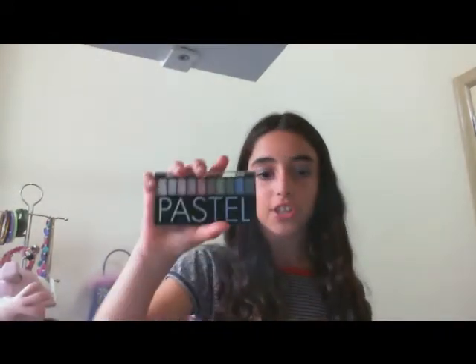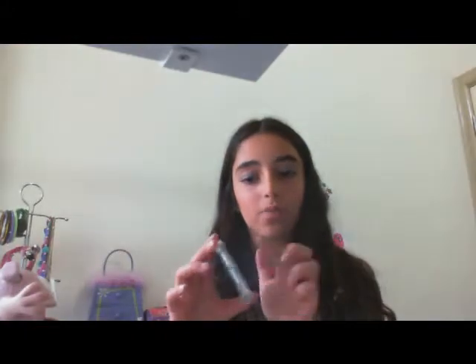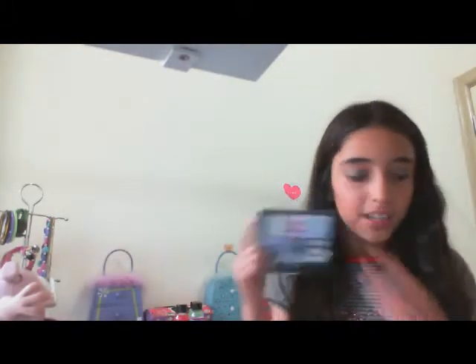The next thing I have is my eyeshadows and bronzer. First I got this pastel eyeshadow palette — those are all the colors and I really like it. The next thing I got is this Mickey eyeshadow — it has dark colors: white, silver, black, and dark silver. I think my favorite eyeshadow is the Mickey one, I really like it.